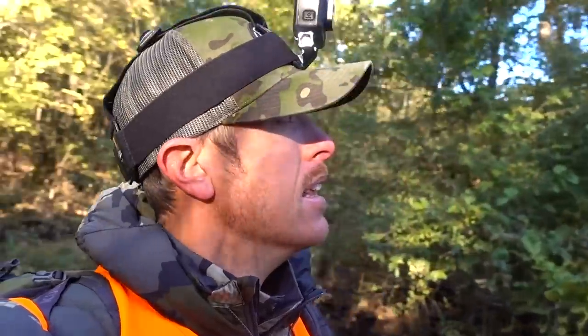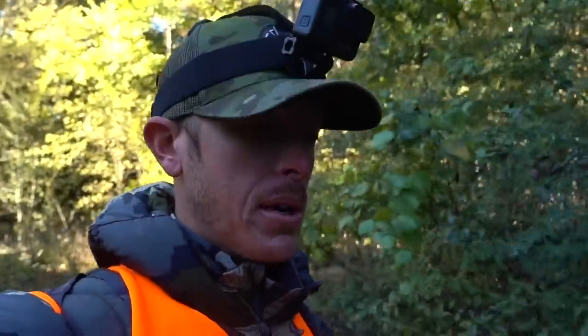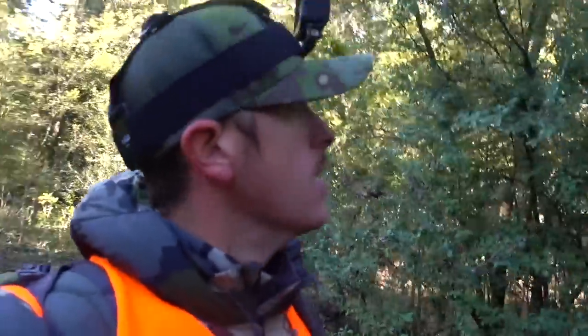That water is gushing out of that creek hard, the leaves are falling over it. I don't think there's any squirrels out here though. I've still got a lot of ground to cover - it's a good morning to get some exercise out in the woods anyway. So I'm gonna keep walking, but there's no squirrel chatter out here.